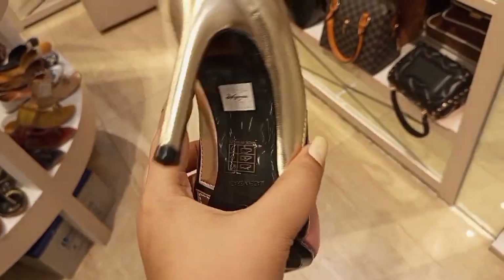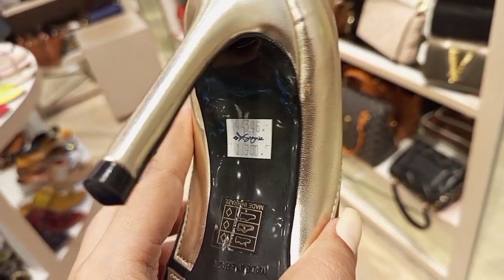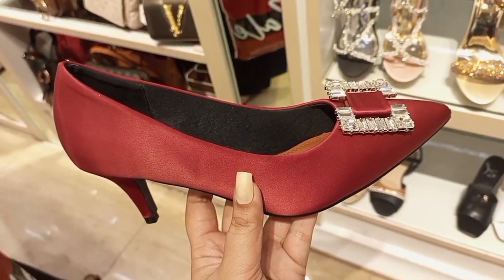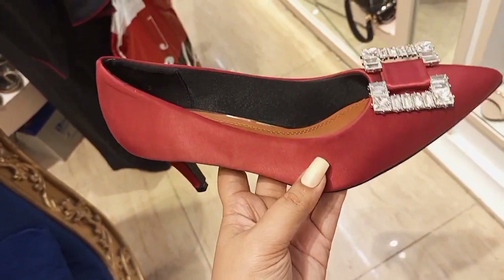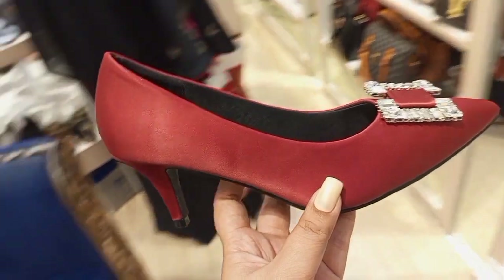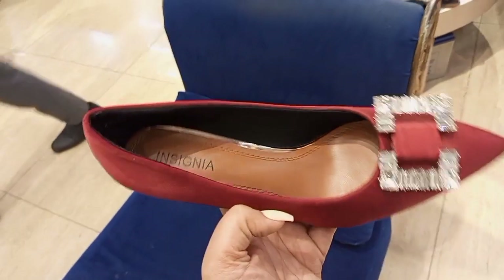You will find high heels, block heels, badges, and pencil heels. One article here is originally 11,000 and you will get it for 6,000. The next is a very beautiful article.